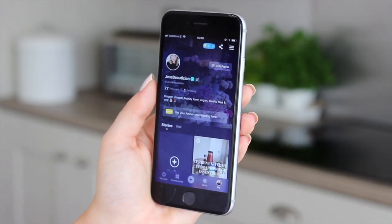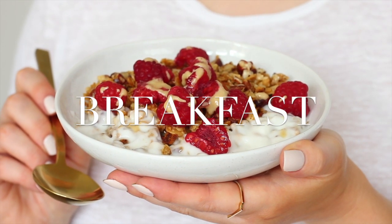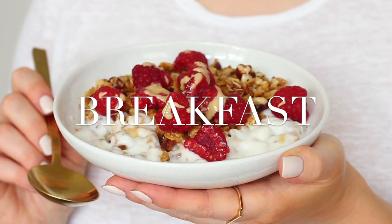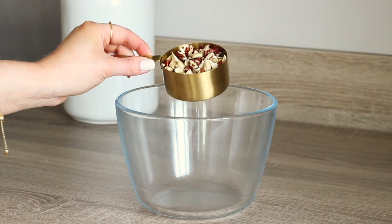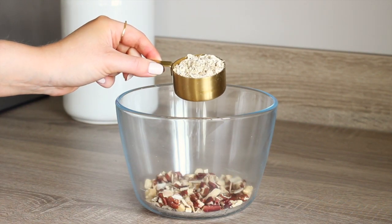So on to what I ate one day recently. For breakfast on this day I made some tahini granola. For this I placed half a cup of mixed nuts and seeds in a bowl — this was chopped pecans, cashews, chia seeds and coconut chips.